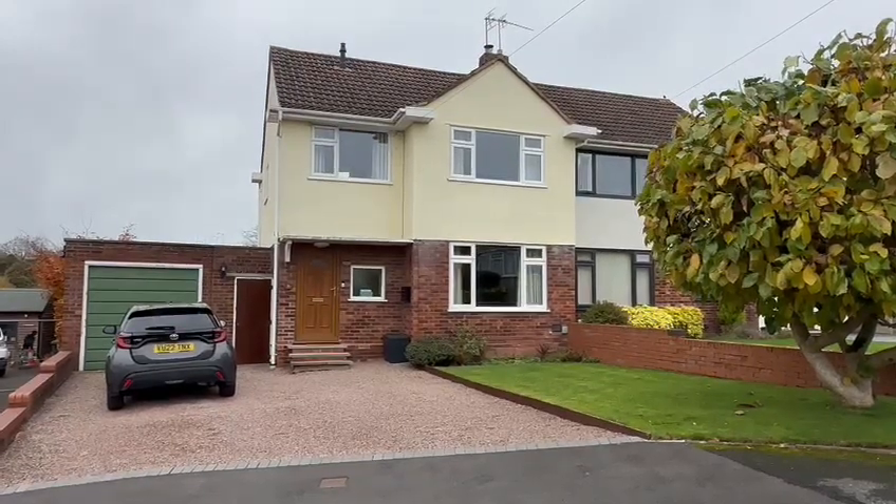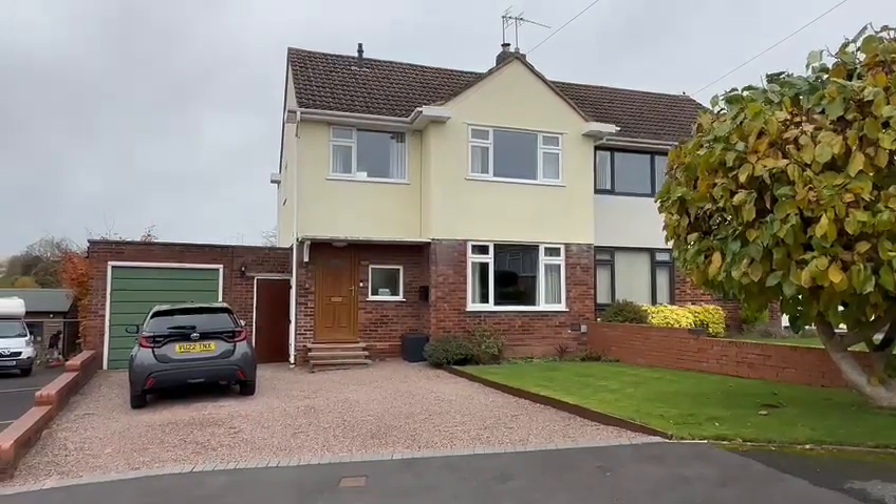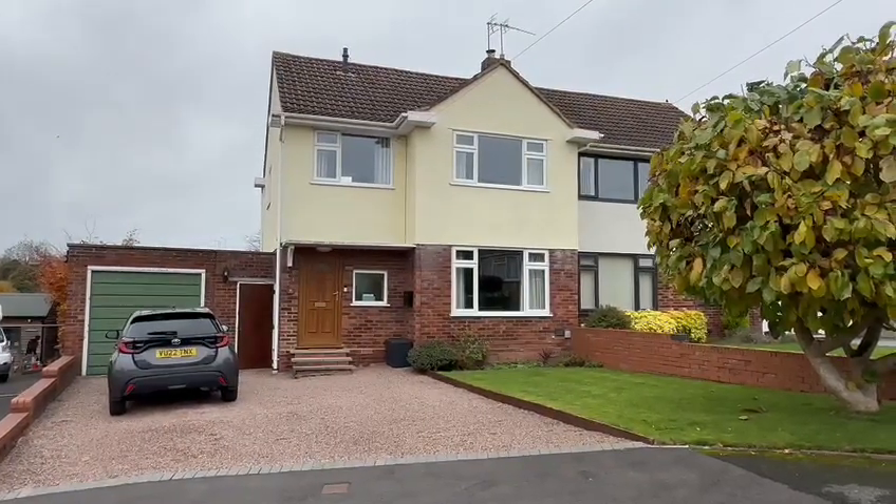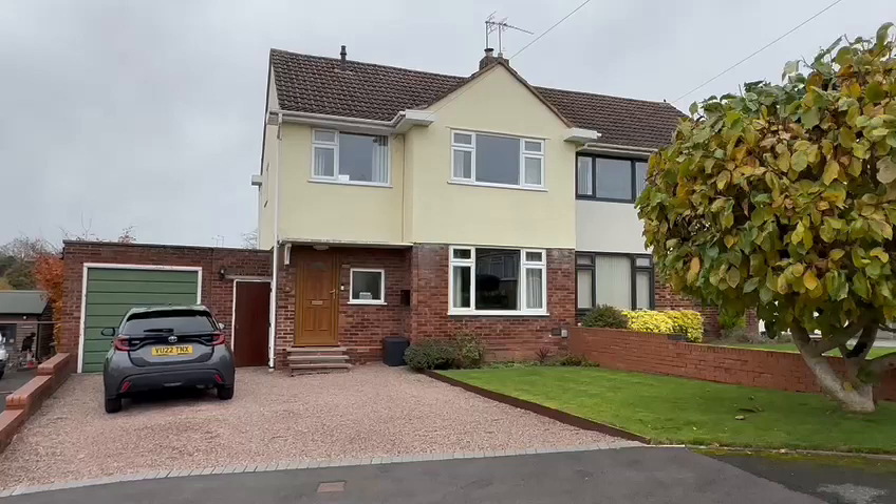At the front here you can see you've got this attractive lawn garden with this double-width drive providing ample off-road parking, and you've got a garage there as well. So this would be perfect for a family moving up the property ladder.